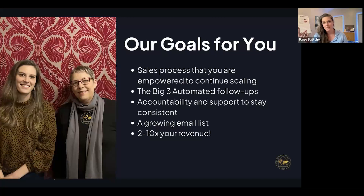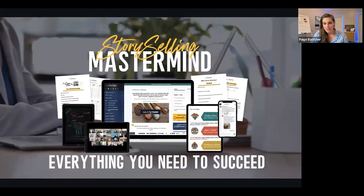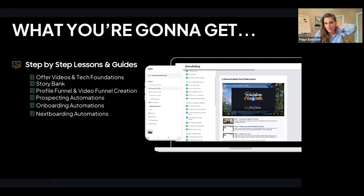Our goal is to help you create your sales process so you're empowered to continue scaling — building skills for life. The big three automated follow-ups, getting those put in place, having accountability and support to stay consistent, a growing email list, and two to ten times extra revenue. That's why we created the Story Selling Mastermind — it's everything you need to succeed. You get all the step-by-step lessons and guides broken down into six modules, from deeply the tech of setting up your video funnel and forms, to building automations, prospecting, building your offer videos, tech foundations, creating your story banks, building your profile funnel, and understanding how to build more funnels fast.